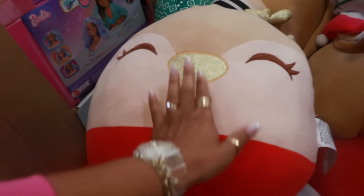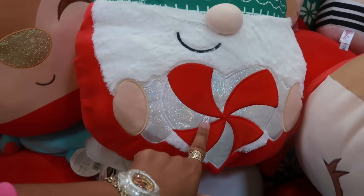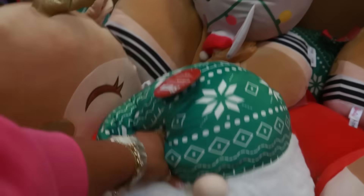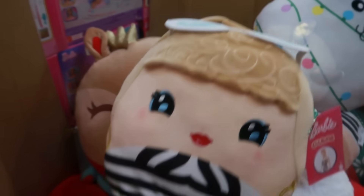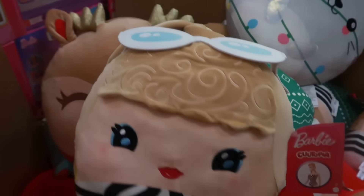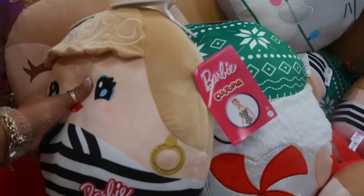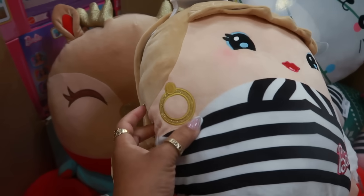The Squishmallows are $19.98 — a super cute little reindeer with a heart, perfect for Christmas or even Valentine's Day. There's also a little cat. And then look at this Barbie Squishmallow with her shades, bangs, and gold earrings — really cute.